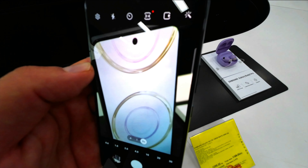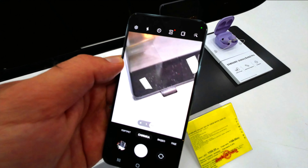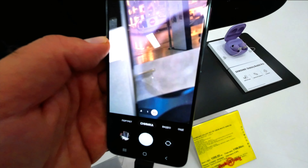When capturing videos with friends, the new auto-framing feature detects and tracks up to 10 people and automatically adjusts the camera's focus, so your camera captures everyone clearly.